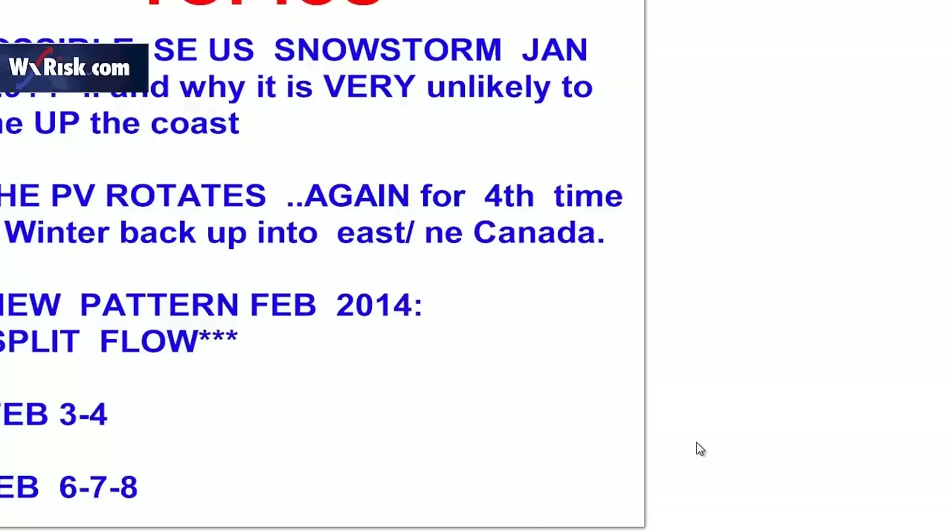It looks like the polar vortex is going to pull out of the Great Lakes area or southern Canada and swing back up into northern Canada, and that's going to allow for a brief interval of warming. We'll talk about the new pattern for February 2014 — it's going to be a split flow pattern. It won't be nearly as cold, but it could be even stormier and significantly so.